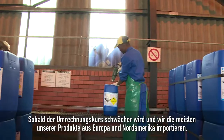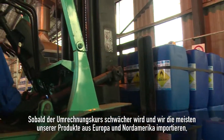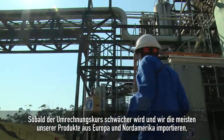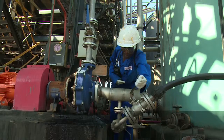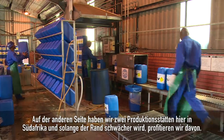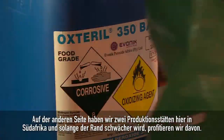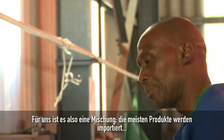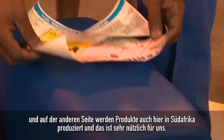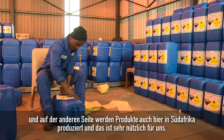Of course, if the exchange rate gets weaker and most of our products are imported from Europe or from North America, our products are getting more expensive in South Africa. On the other hand, we have two production facilities in South Africa, and as long as the rand is getting weaker, we have a nice benefit here. So for us it's like a mixture — importing most of the products, but also producing products in South Africa, and it helps us a lot.